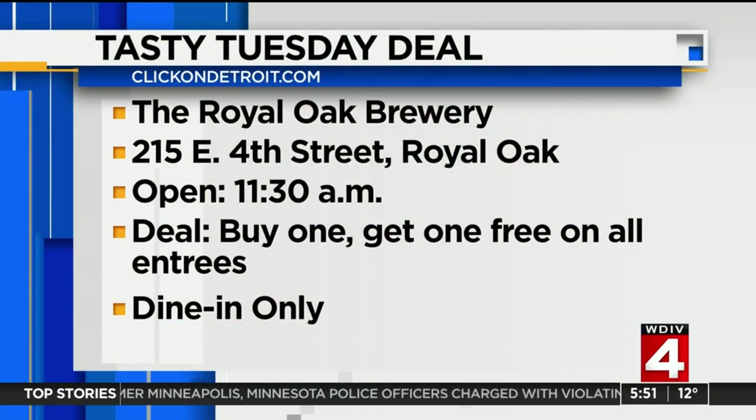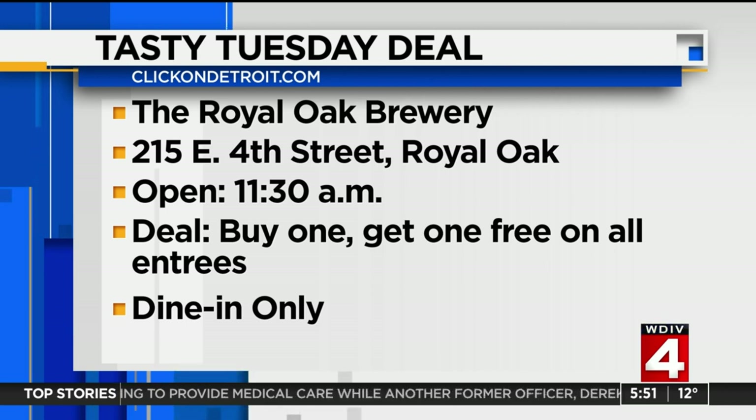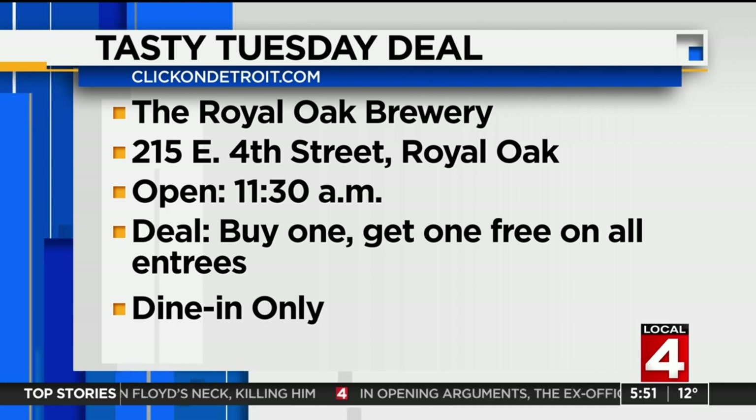Now time for the deal: you can BOGO — buy one get one free on entrees — at Royal Oak Brewery today. You have to mention Tasty Tuesday. They're located at 215 East 4th Street, opening at 11:30 this morning. Again, a BOGO on their entrees — mention Tasty Tuesday.